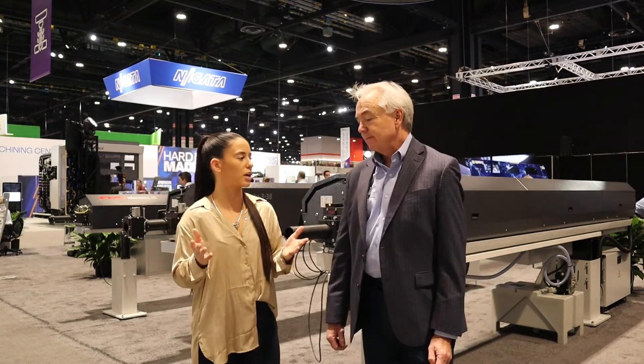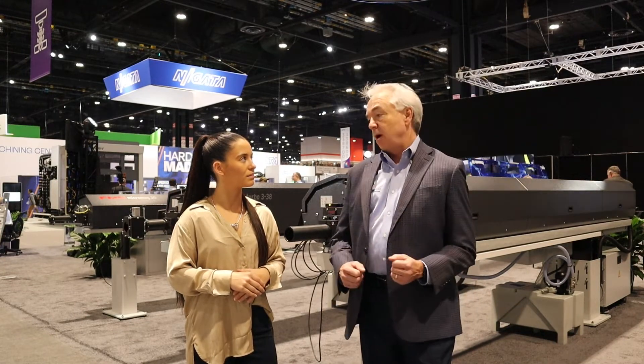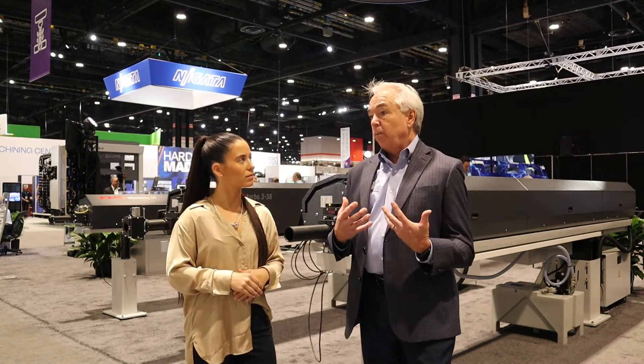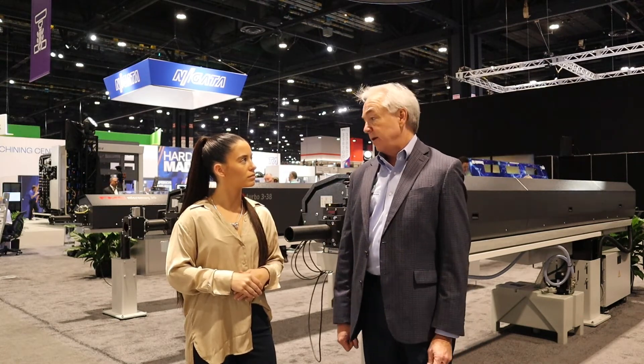So what gives Edge that competitive edge against some of your competitors out there? What makes Edge very unique is that we are focused solely on magazine bar feeding. Our whole organization is geared towards understanding CNC lathe technology and understanding how to automate them with magazine bar feeders. We have a very good book of knowledge on all the lathes and all the engineering that it takes to interface them mechanically and electronically.